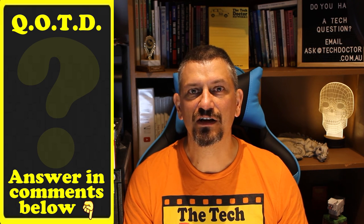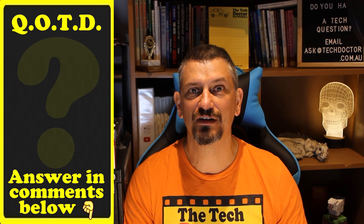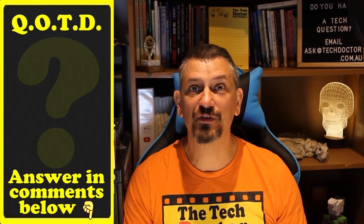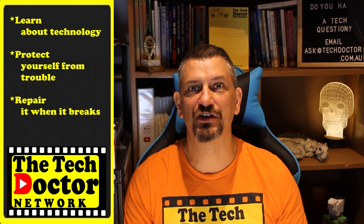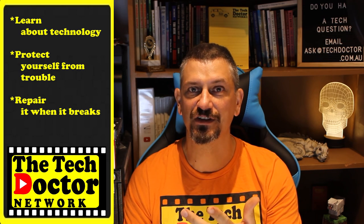Question of the day: have you ever been caught by notifications or pop-ups that you weren't expecting? Let me know in the comments down below. And if this video was useful, give it a thumbs up. Thank you so much. The Tech Doctor exists to help you become your own technician, learn about the technology, protect yourself from the bad guys, and fix it when it breaks.